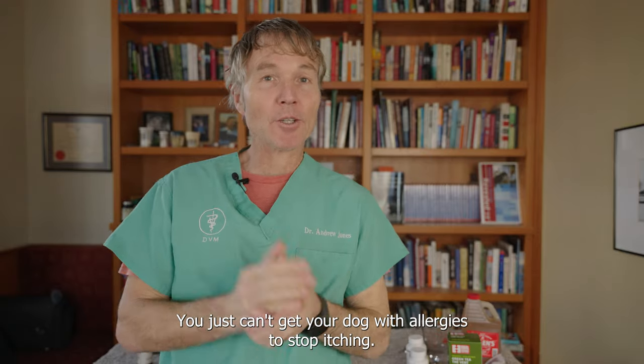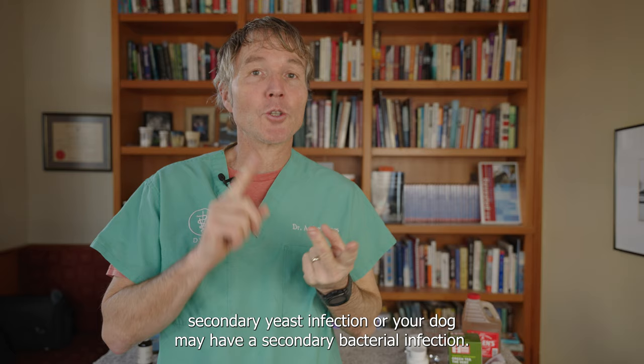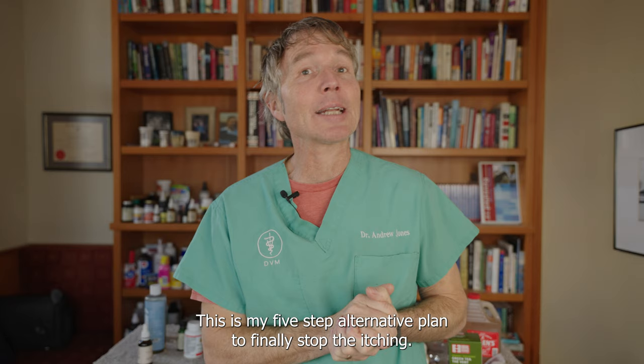You just can't get your dog with allergies to stop itching. Your dog may have a secondary yeast infection or a secondary bacterial infection. This is my five-step alternative plan to finally stop the itching.